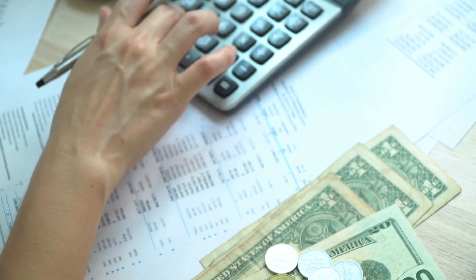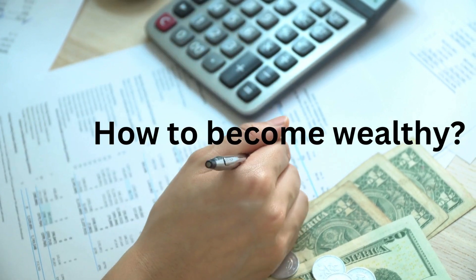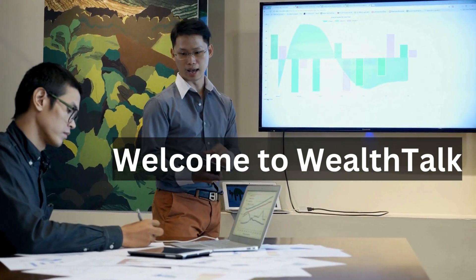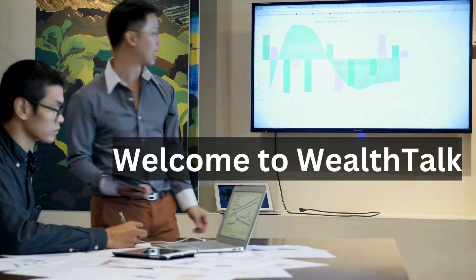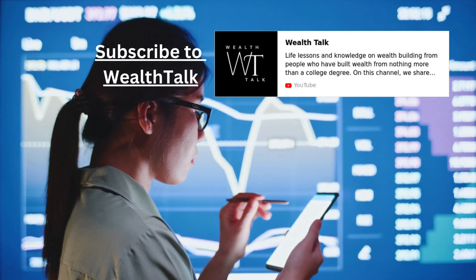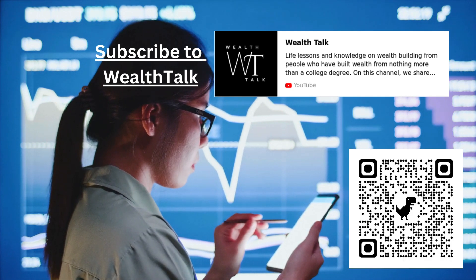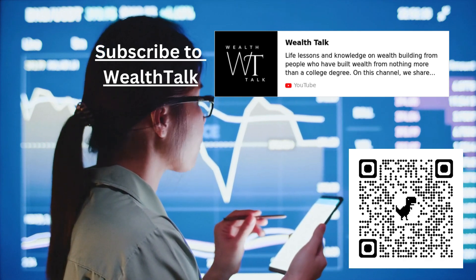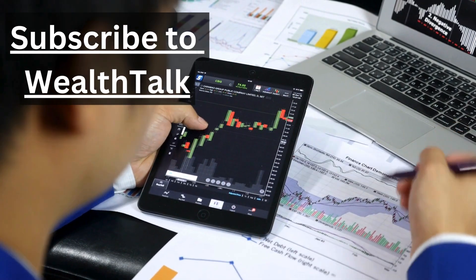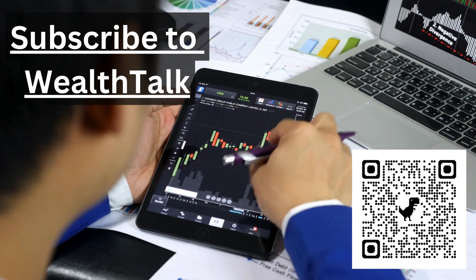Since schools and colleges aren't exactly teaching us how to build wealth, we have teamed up with Wealth Talk to bring you the knowledge you need to succeed. Get ready for a financial education like never before — learn about stocks, investing, money management, and so much more. Our goal is to empower you to take control of your financial future. Subscribe to Wealth Talk for expert advice, tips, and strategies. Your journey to wealth starts now, and financial literacy is just as important, if not more important, than academic literacy.